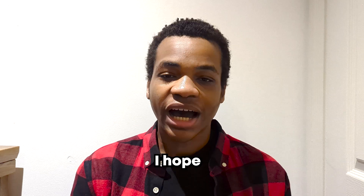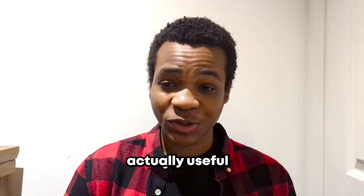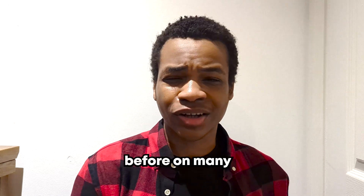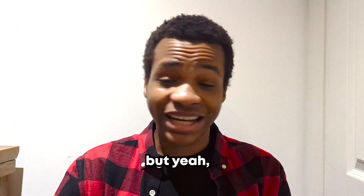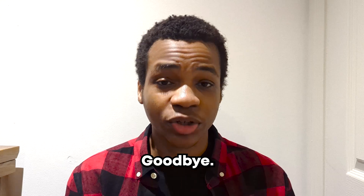That is all my tips for this video. I hope I didn't make it too long and I hope the tips are actually useful. Please don't forget to like and subscribe, and I will see you in the next video. Goodbye.